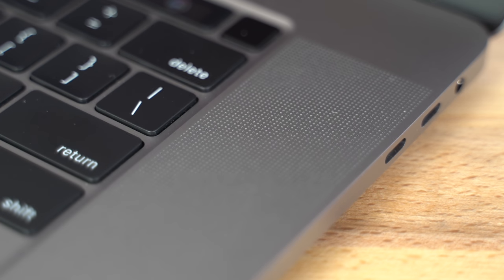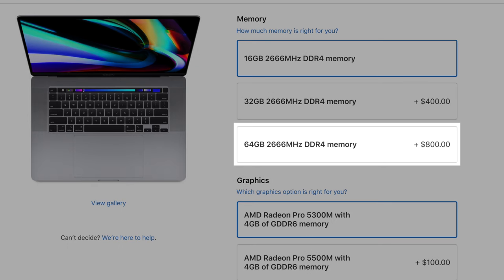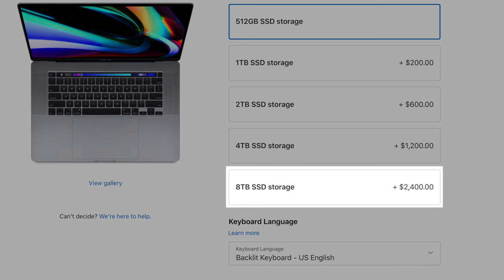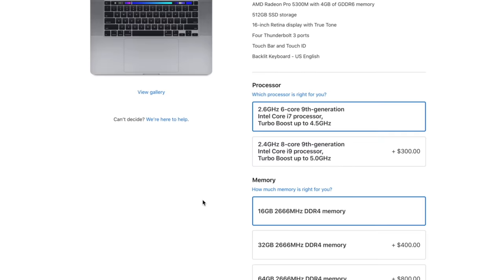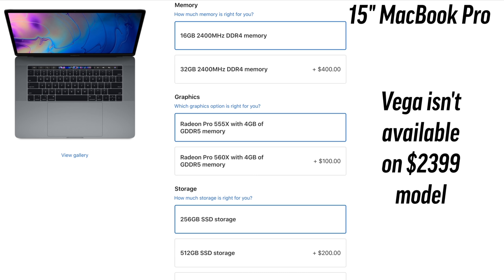They even threw in things we didn't even ask for, like the updated speakers, updated microphones, up to a massive 64GB of RAM and an insane 8TB of storage, which is overkill for most people. And they even allow you to get the best graphics option while configuring from the base model instead of forcing you to start with the higher-end $2800 model like they did with the 15-inch MacBook Pro. Apple didn't have to do any of that, but they did, and we the consumers are benefiting from it, because the 16-inch MacBook Pro is an excellent deal.